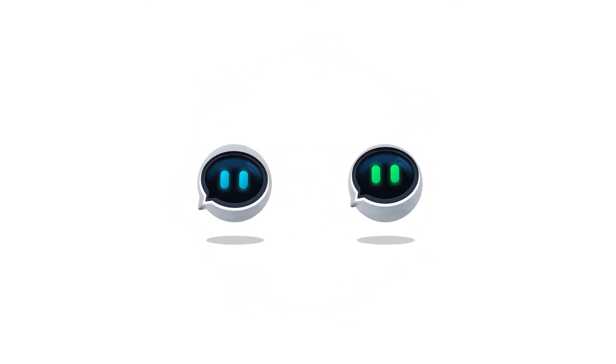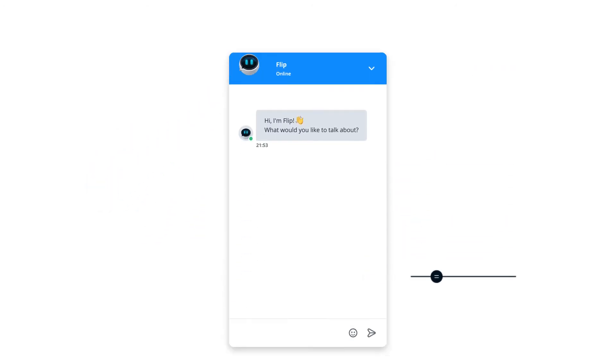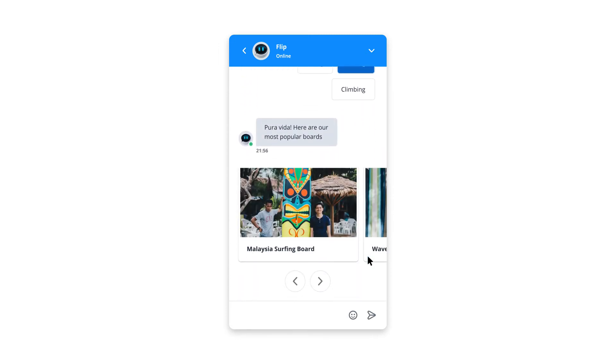You can choose from two Userlike chatbot solutions based on your company's needs. For simple use cases, we recommend Userlike Logicbot, a rule-based chatbot that helps you automate simple requests. Create a smooth customer experience by guiding your customers along a predefined conversation flow, showing your product highlights in a carousel, and displaying links as clickable buttons.